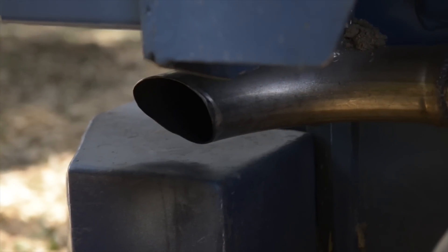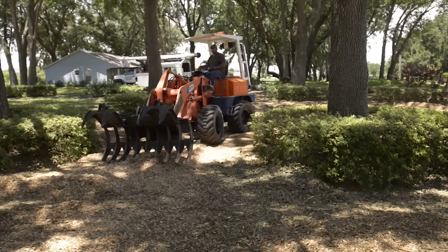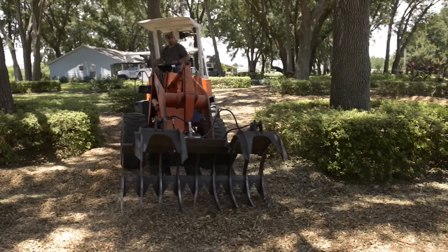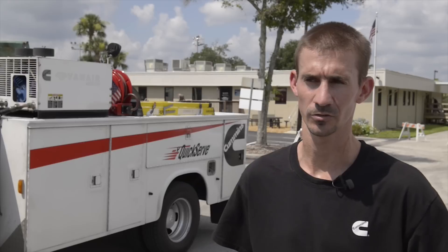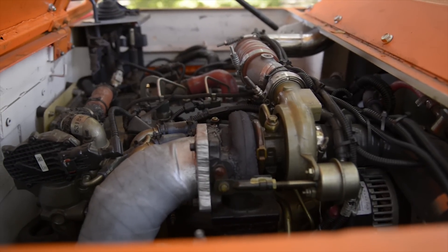I wouldn't change anything with the motor. The performance — everything is up to par. Starting the machine, you just turn the key and it starts right up. Some of the improvements were accessibility to the filters, accessibility to putting the oil in, putting the coolant in, and getting to certain parts on the engine.